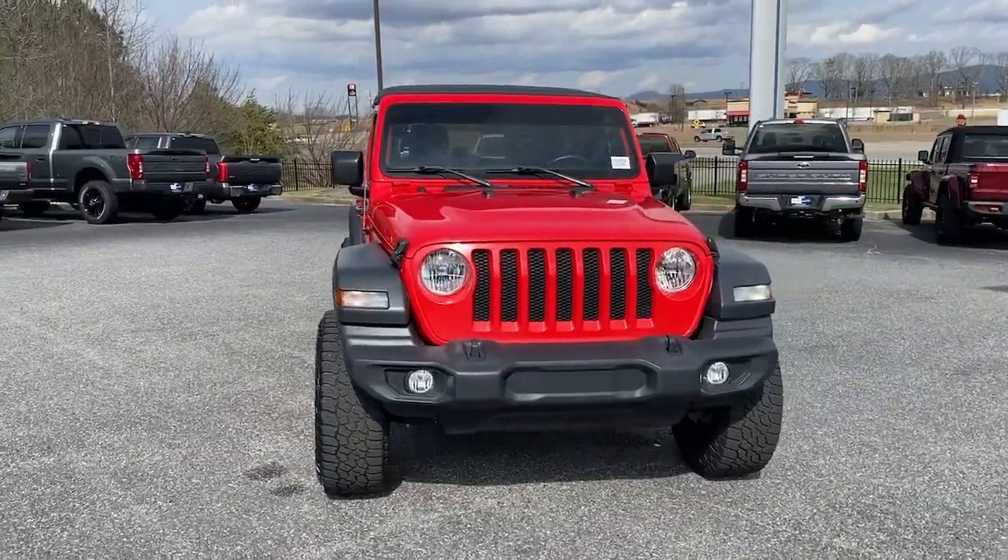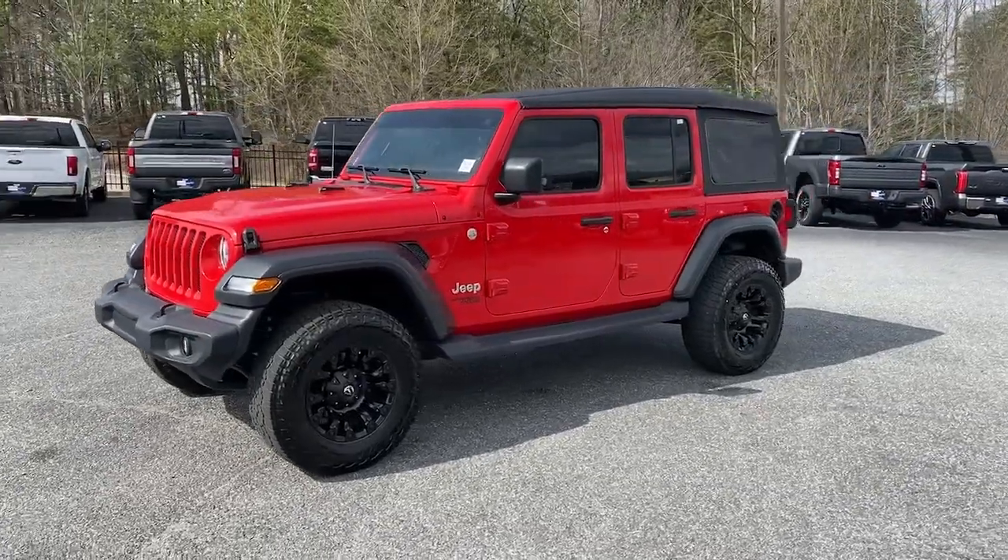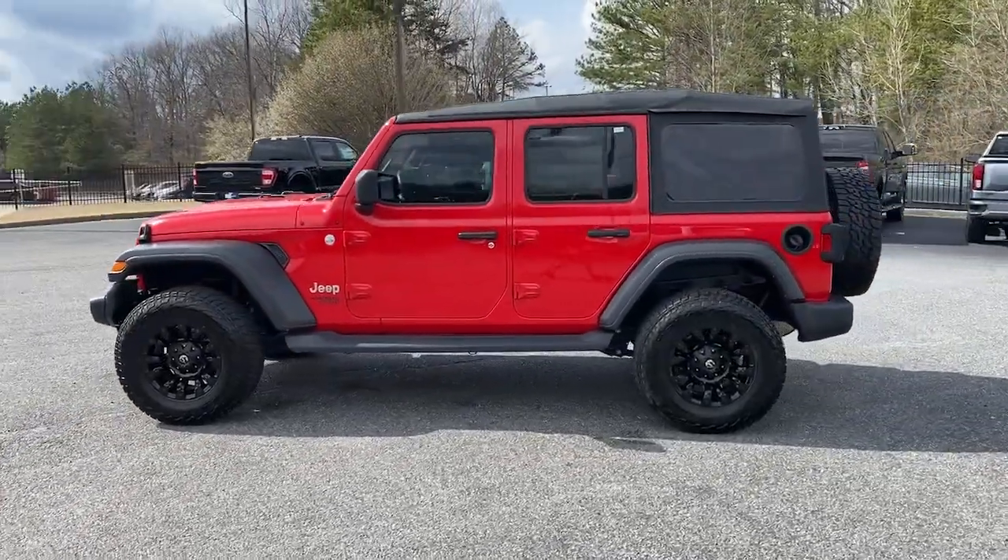You will love the features of this 2018 Jeep Wrangler. With less than 25,000 miles on the odometer, this vehicle provides excellent value.